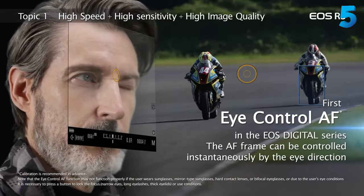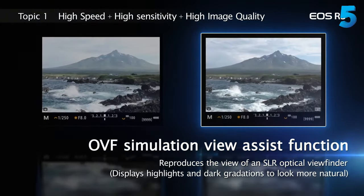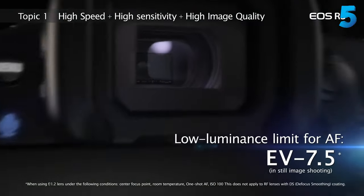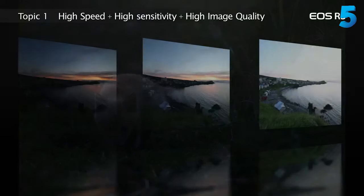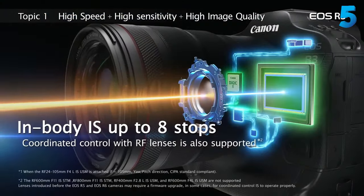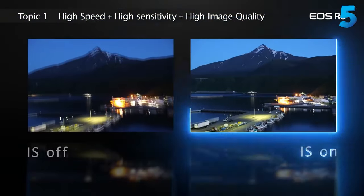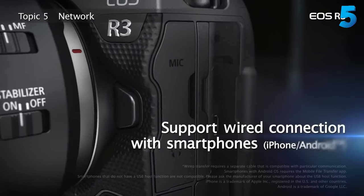It can shoot full-quality RAW images at a remarkable 30fps, as well as 6K 60p RAW video internally without any noticeable rolling shutter. We were also mightily impressed by its autofocus system and reassured by the tough magnesium alloy build. In short, the EOS R3 is the pinnacle of mirrorless speed. It's undeniably big and expensive, but if you need an uncompromising Canon camera and can afford to pay the premium, you won't be disappointed.